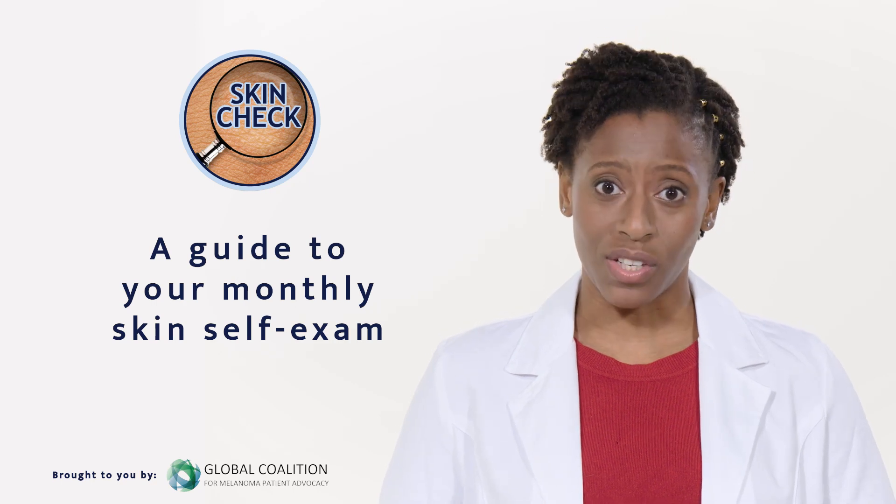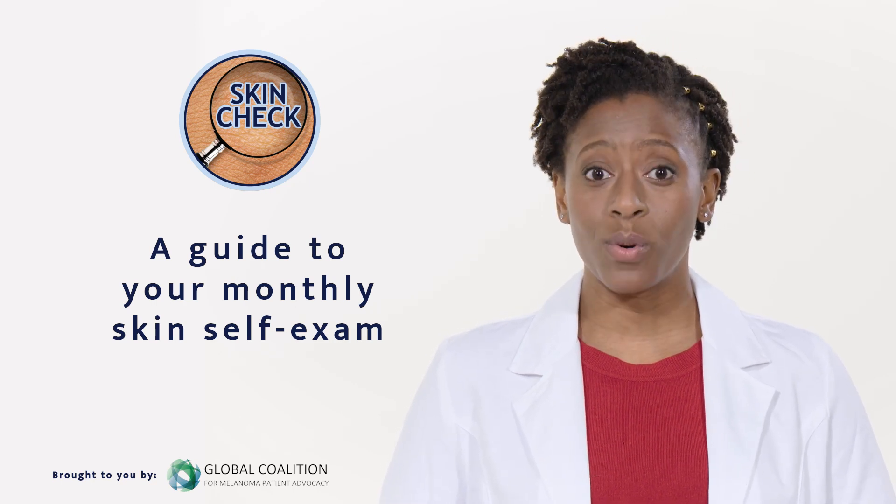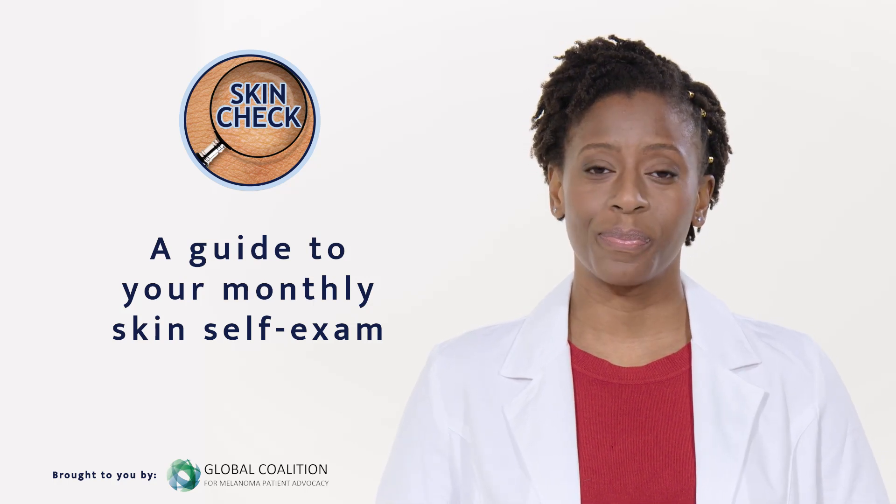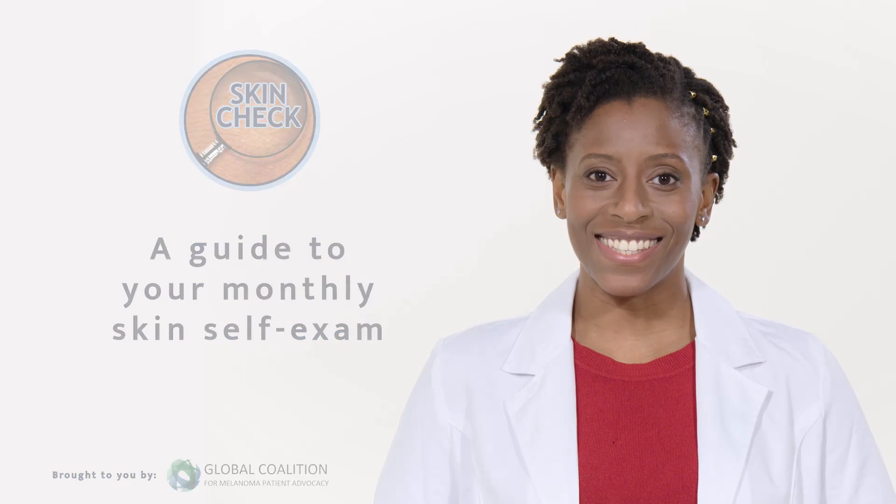So please make following this video a regular part of your monthly health routine. Your skin is precious and it's really important that you get to know it so you can identify any changes in your moles. Let's get started.